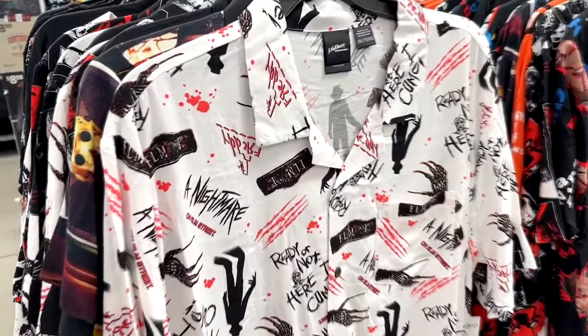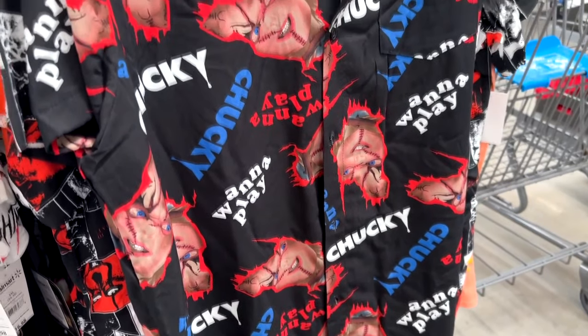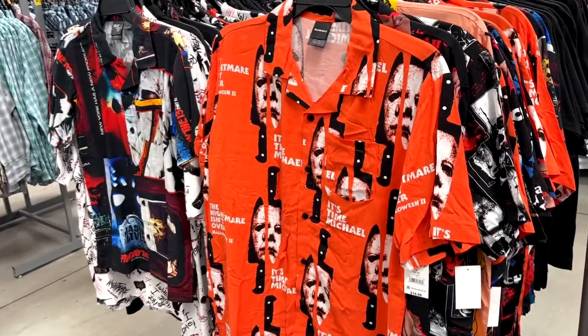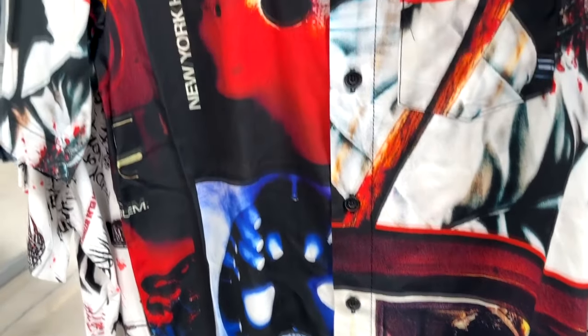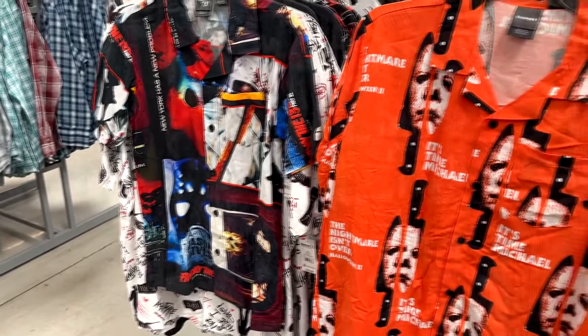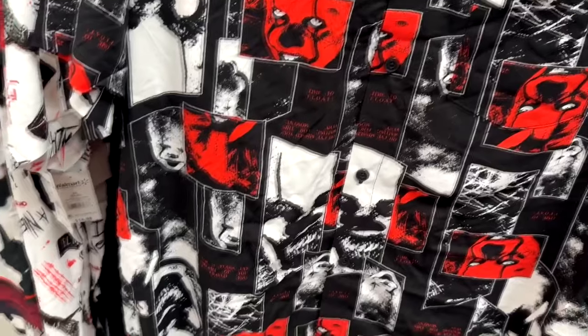Lots and lots of shirts this year. There's a Nightmare on Elm Street Freddy button-up shirt for about $16, as well as a Chucky 'Want to Play' button-up shirt. There's a Michael Myers from Halloween 2 that says 'It's Time Michael — The Nightmare Isn't Over Yet.' Next to him is an odd Friday the 13th shirt with images from parts 6 and 7 — an interesting choice. There's also a Pennywise It button-up shirt.